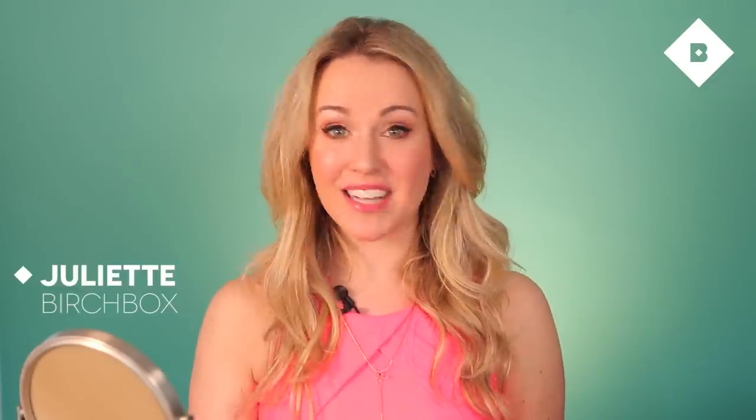Hi everyone, I'm Juliette from Birchbox and welcome back to our channel and welcome to the first official full month of spring.